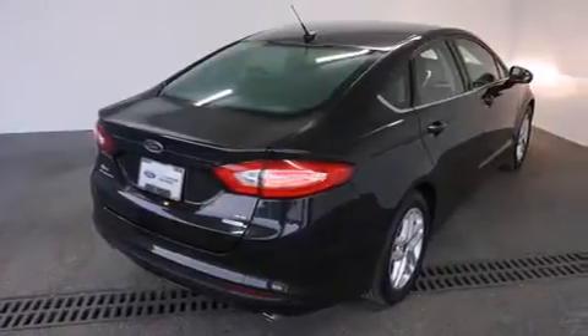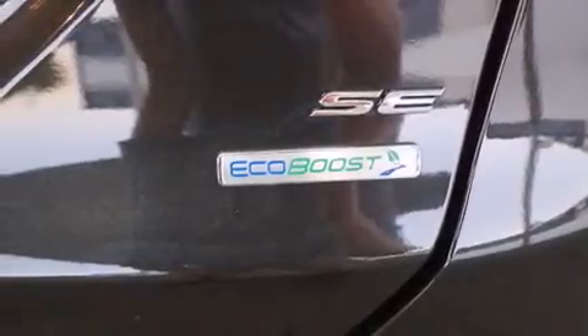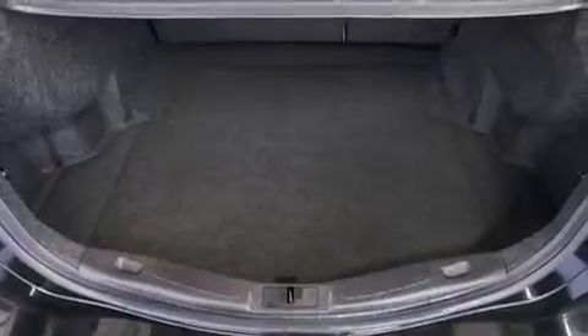The following features are also included: a multi-function display, air conditioning, cruise control, rear curtain airbags, rear seat childproof door locks, and a pass-through rear seat.